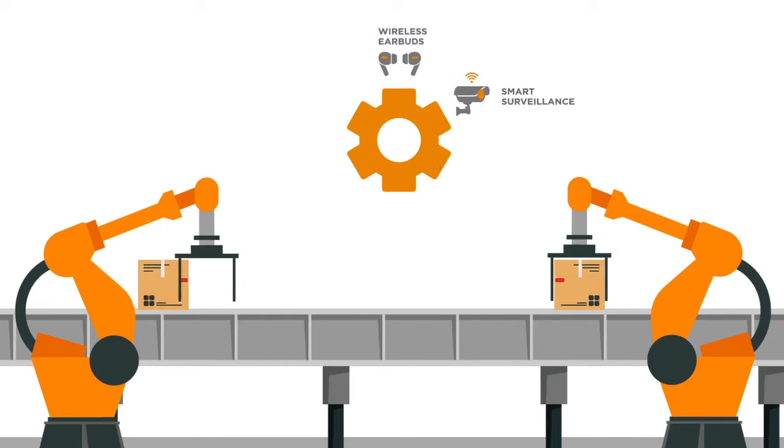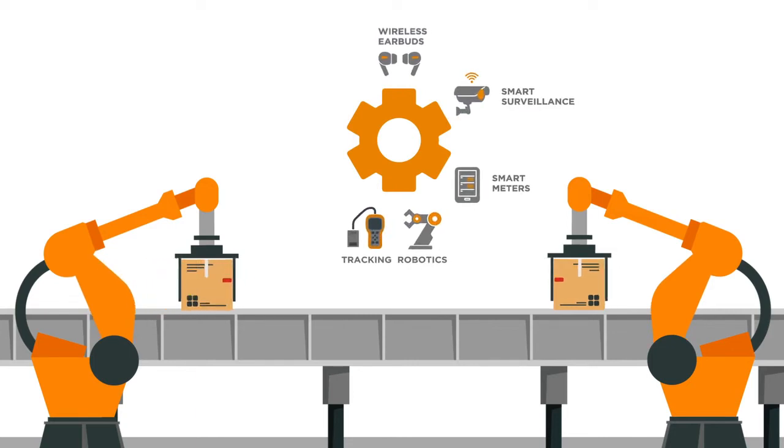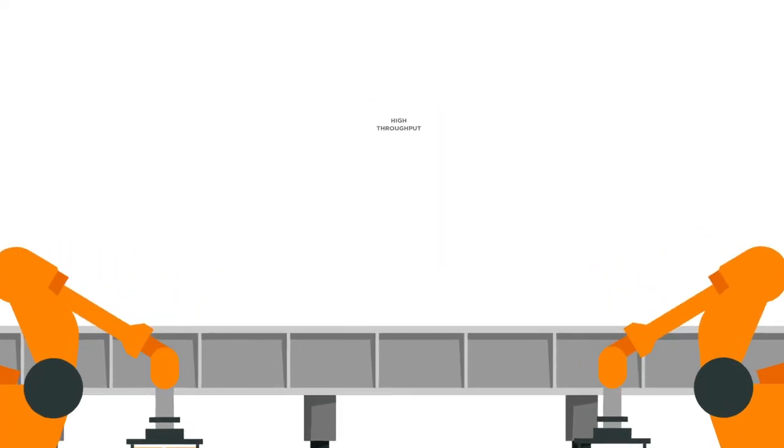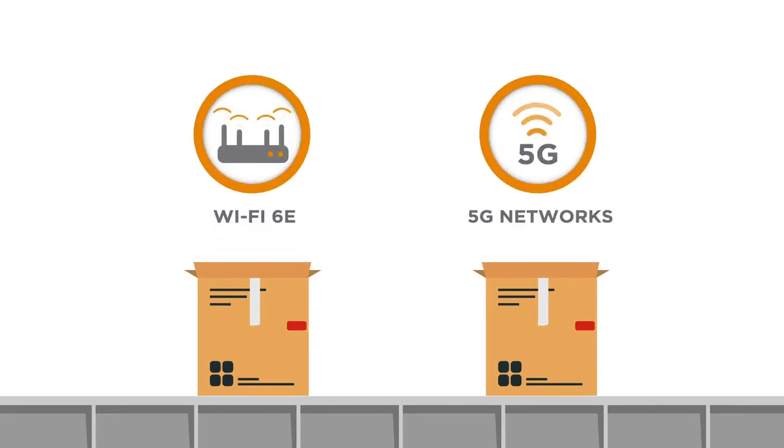like wireless earbuds, smart surveillance, smart meters, robotics, wearables, and other IoT devices. Offering high throughput, high capacity, and low latency, Wi-Fi 6E and 5G networks coexist to support new applications,